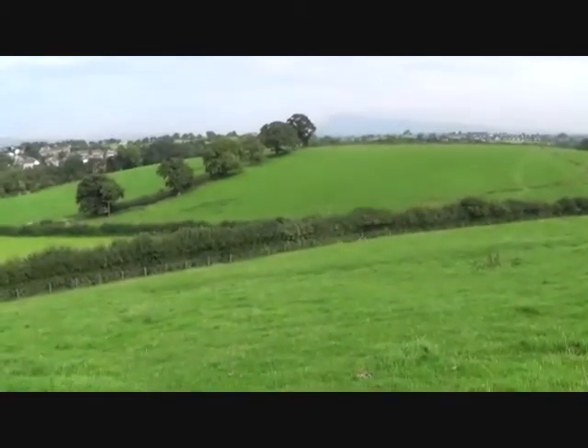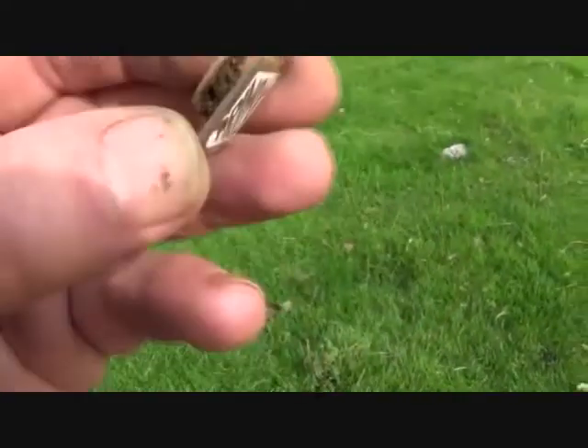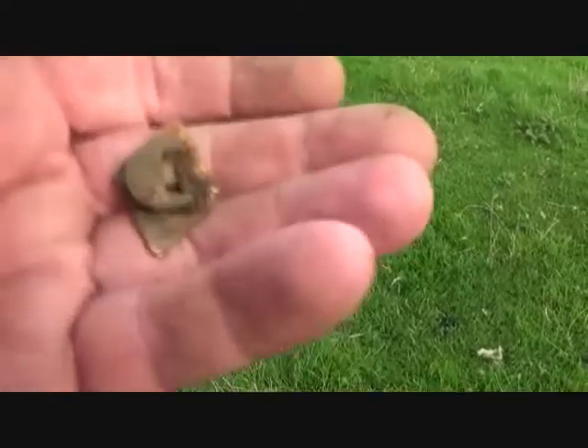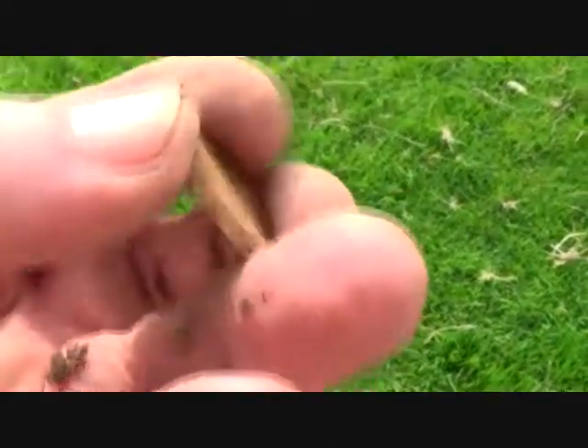I missed that field there — can always do it again. I'm just nearly back to the farm, just slogging up this hill. Look — it's a buttonhole badge for Primo. Doesn't it just get you — you never know what you're going to find. Oh, a penny!